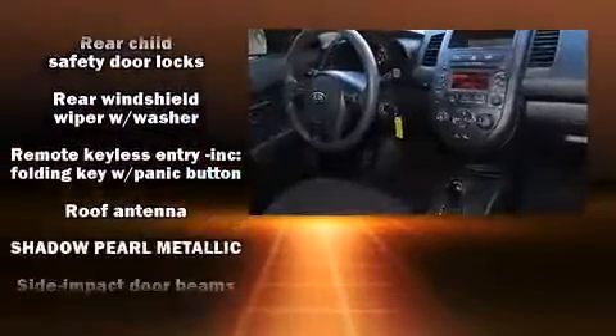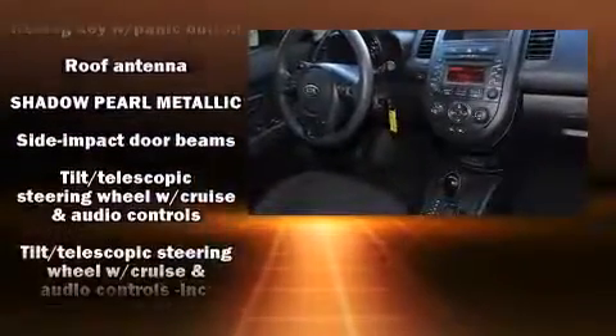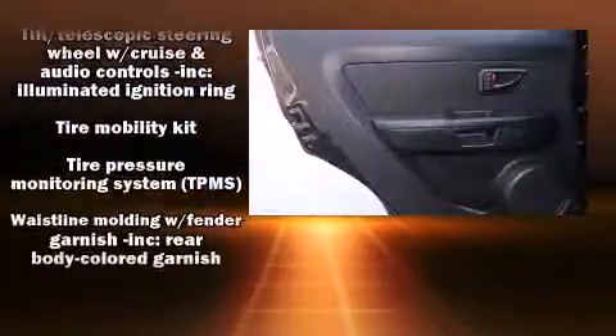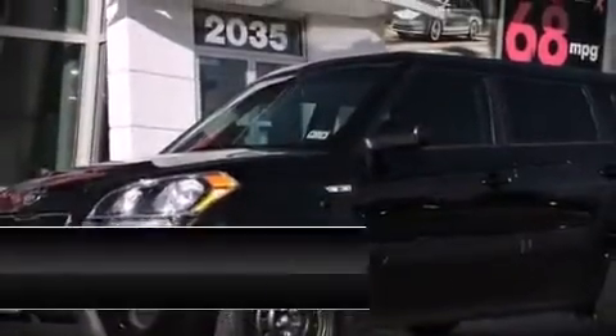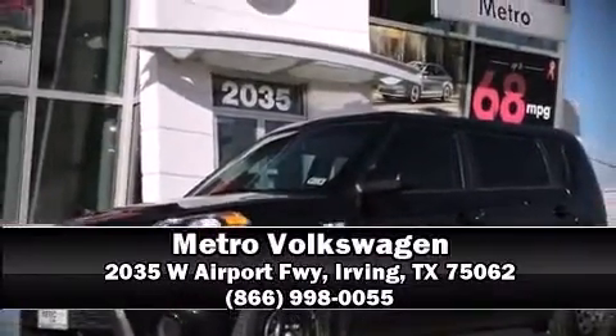It also arrives with a CARFAX history report, providing you peace of mind with detailed information. Our sales reps are extremely helpful and knowledgeable. Stop in and take a test drive.